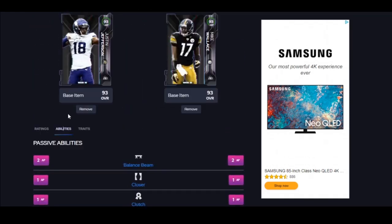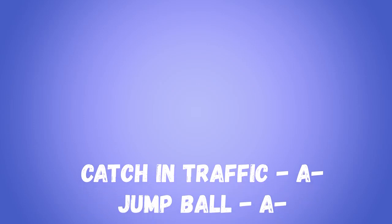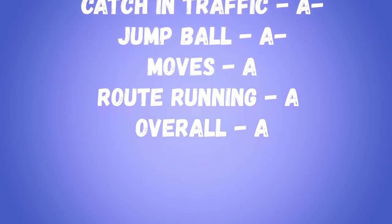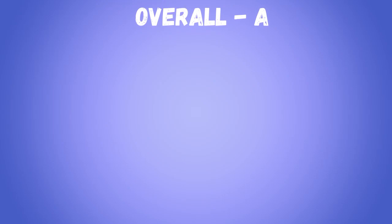Jefferson over Wallace for sure. Report card: catching in traffic is an A-minus — really good. Jump balls, A-minus — actually surprised me, I thought it'd be a B. Moves are an A — feels great. Route running and getting open, B. I'll see you in the next video.